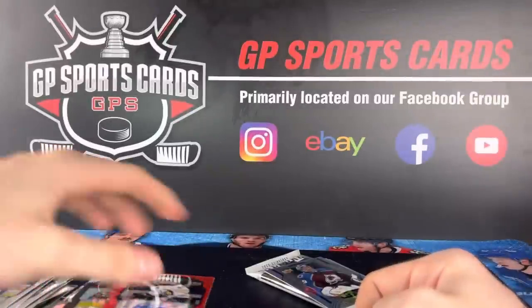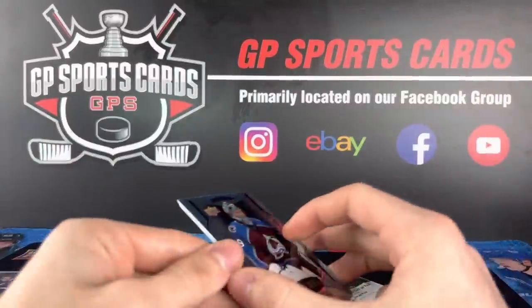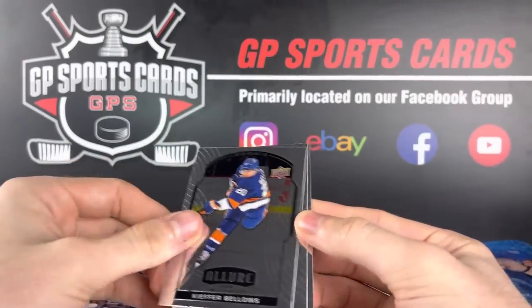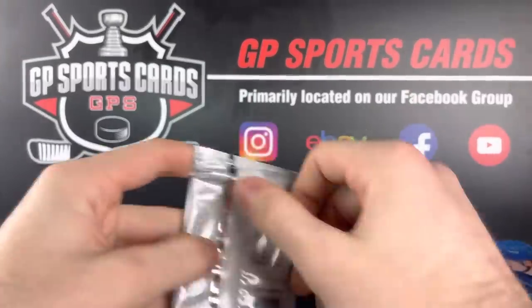We got the nice Miro Heiskanen numbered card, the jersey card, and three Lafrenieres. Franceus, base, Kiefer Bellows, and base base. Final pack — let's see what we got.